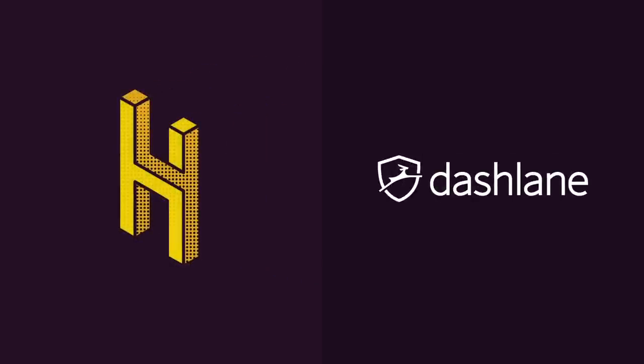This video was made possible by Dashlane. Manage your passwords for free by signing up at dashlane.com/hai.